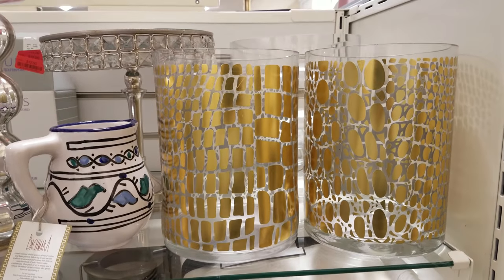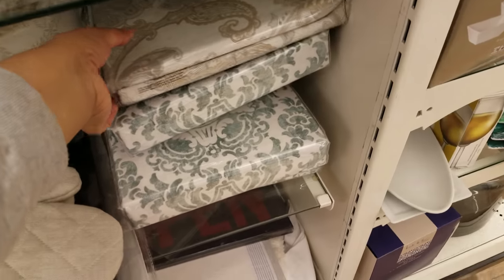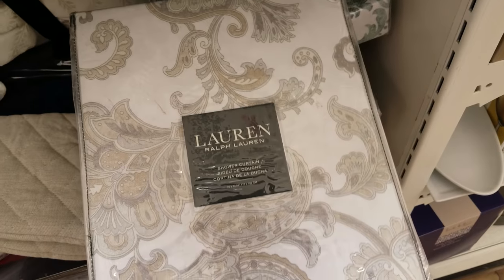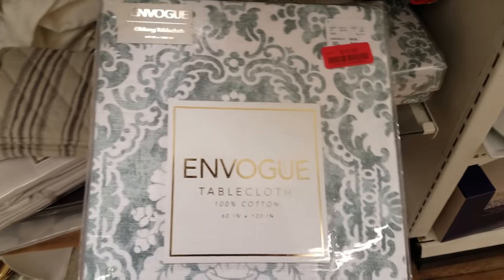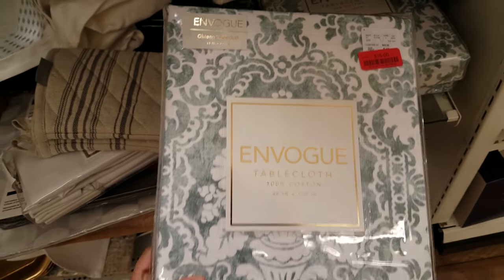Check out the clearance section here. They got some vases. What is this? A tablecloth right here — oh wait, this is a Ralph Lauren shower curtain. This is $14 for that shower curtain. Here's another one right here. This is a tablecloth right here — they want $15 for that one.